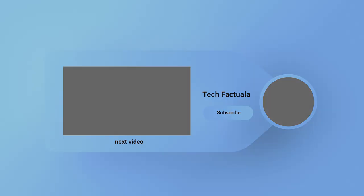These were the reasons you should switch to an electric toothbrush. Make sure to leave a like and subscribe so you can join the Tech Factuala squad and be part of the channel. Thanks for watching the video.